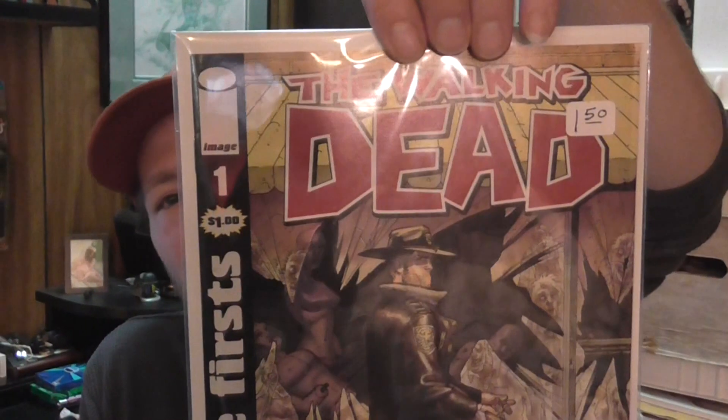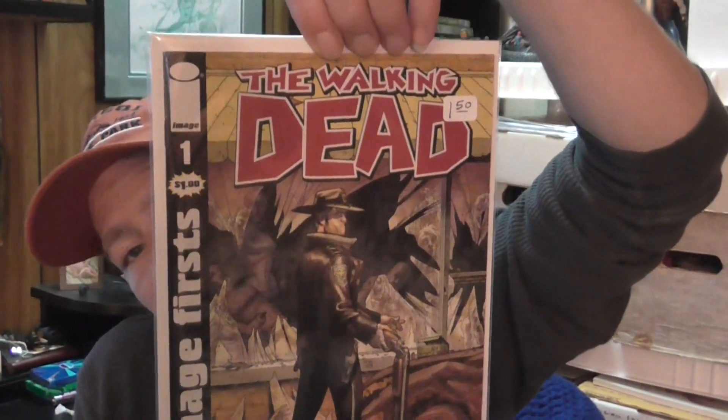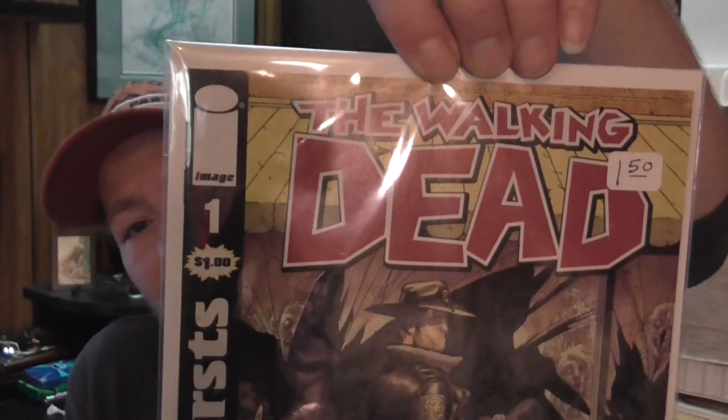I'm surprised to find this — I know this book goes for like $10–$15, and I've seen it go on eBay for about $20. It's Walking Dead number one, the Image first reprint. It was a dollar fifty, so I figured what the hell — I picked that up. I don't have a Walking Dead number one reprint, so now I do.